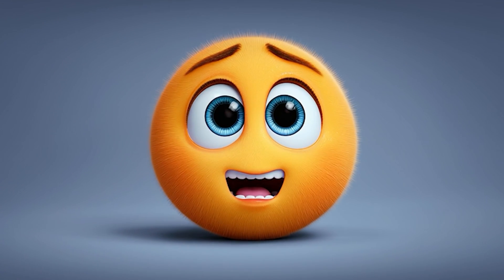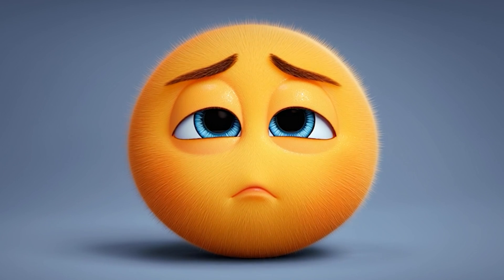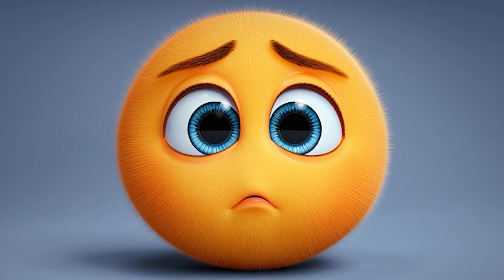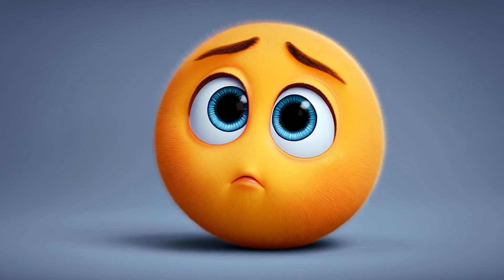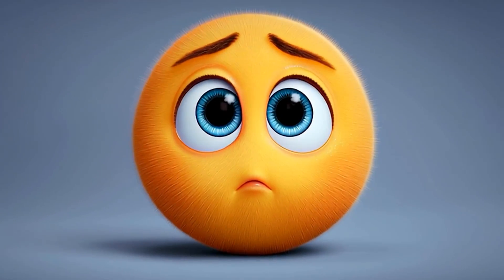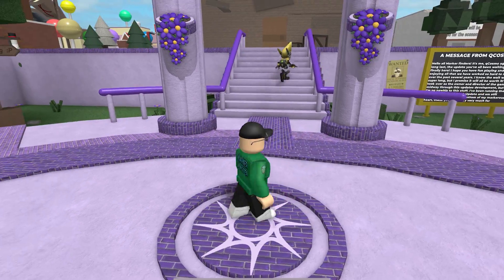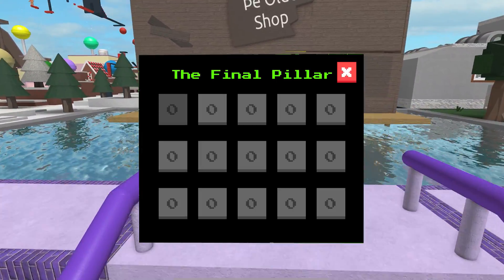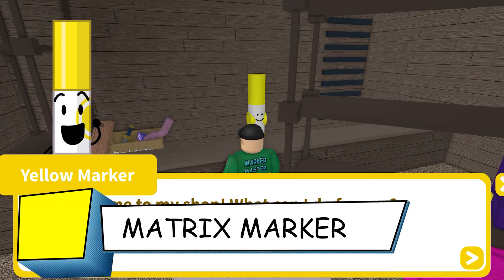Do you ever watch tutorial videos and the explanations are useless or non-existent? I have been spying on other creators whose names I will not share, who have many more subscribers than me, and to be honest their videos suck. This matrix marker, for example — it needs a complex code added at the end but no one explains how to work it out. Well, that's where I step in.